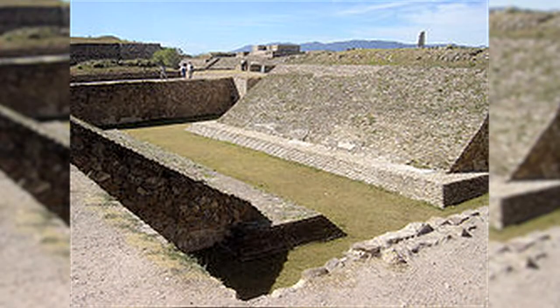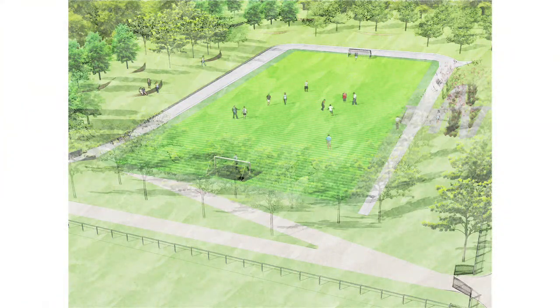It looks kind of like one of those giant arena death sports they used to play. Does it have a dual purpose? I'm glad you caught that, Chris. This has a dual purpose. The secondary purpose is to provide, day in and day out, a practice field for the kids in the neighborhood.